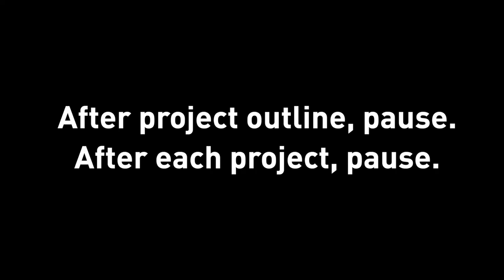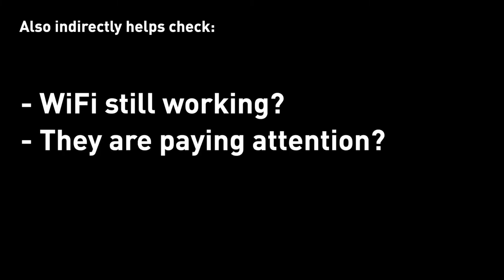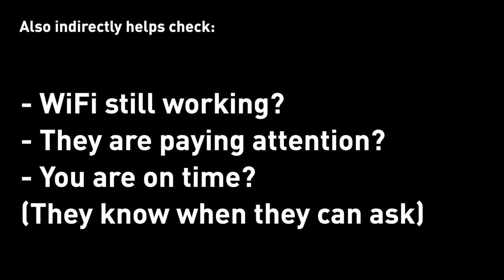You need to pause and ask them to see if they have any questions. It's a conversation, it's not a speech. After outlining a project, pause for questions. After each project, pause for questions. It's also a good way to check if your internet connection is working and if people are listening, especially when you launch a presentation and take over the whole screen — you don't see your interviewers anymore. It's also a good way to check if you're on time, since it could be hard or awkward for them to interrupt you. I have made that mistake before — one-way speech. But I've learned and iterated my presentation skills, and now I have no more one-way speeches or awkward interruptions.